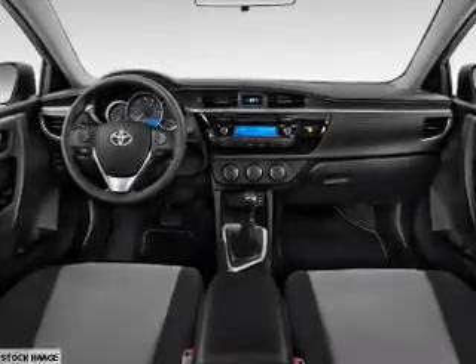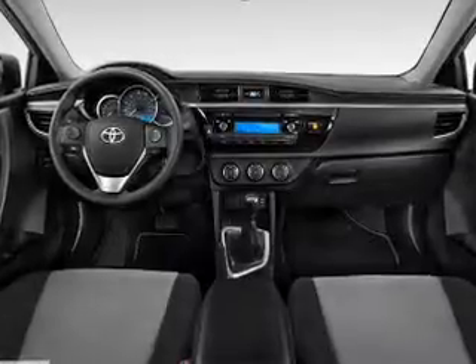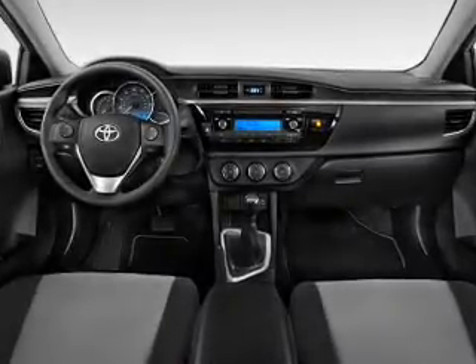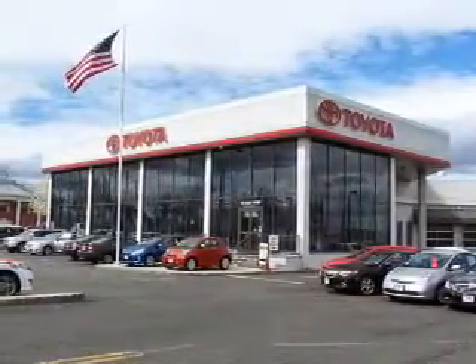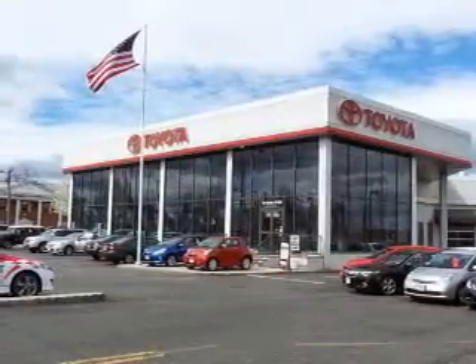Inside you'll find Bluetooth connectivity and auxiliary input, steering wheel controls, curtain head airbags, front airbags, side airbags, side impact door beams, child safety locks, iPod integration, a trip computer, and great quality at a great price.